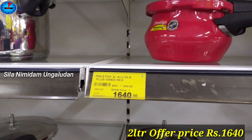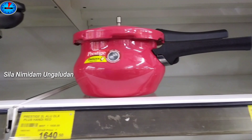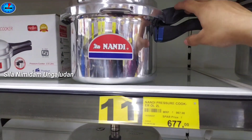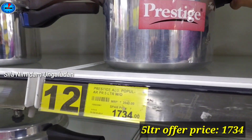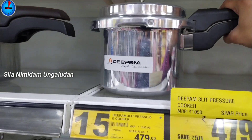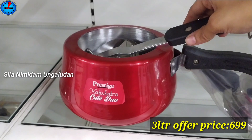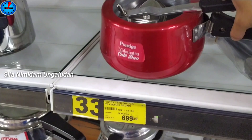The price for a Pressure Cooker is $1,640. If you want to buy this Alps, the offer price is $2,773 for 5.7 liters. This is 3.4 liters at $3,479. This is also a 3 liter pressure cooker at 599. This is Prestige's Red Color Nakshtra, 3 liter, offer price 699.